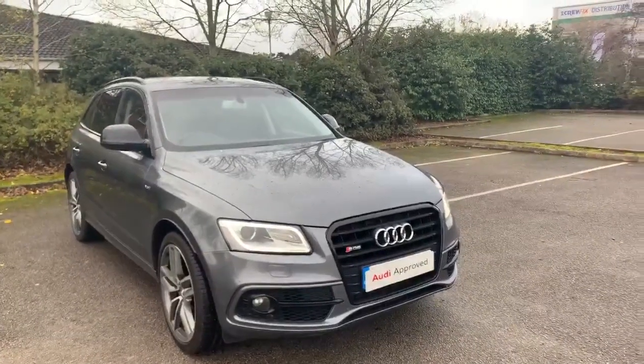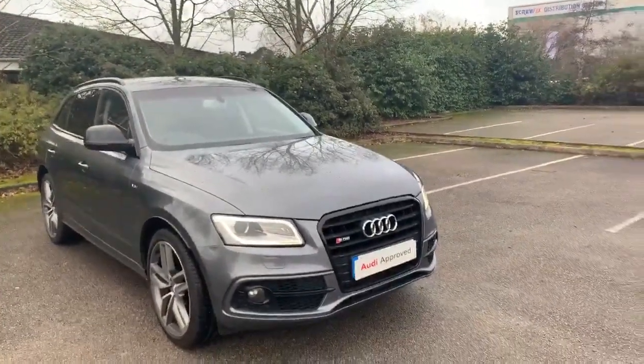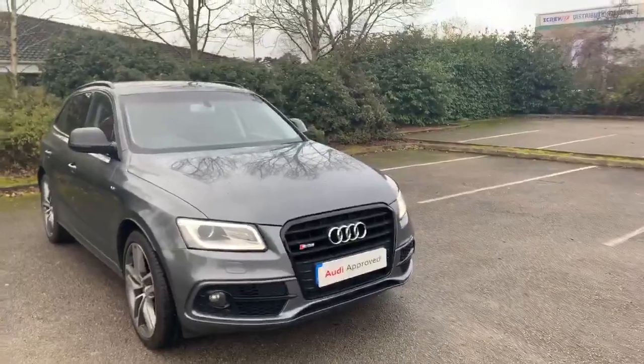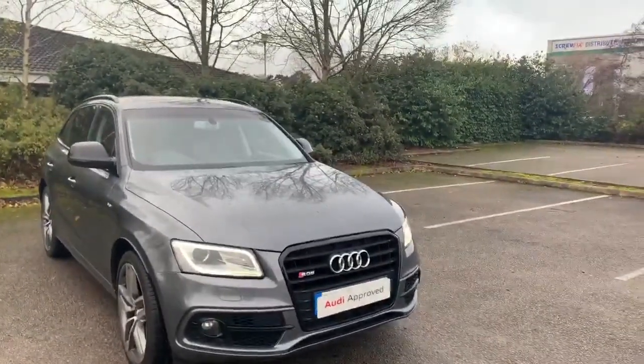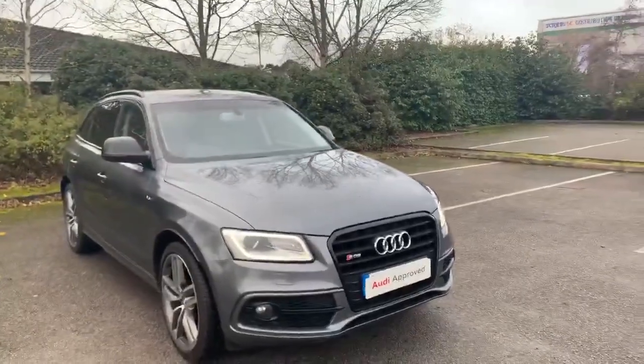Hi and welcome to Stafford Audi. I'd just like to give you a quick walk around this used Audi SQ5 that we currently have in stock. This car comes with a three litre diesel engine and it's finished in monsoon grey.